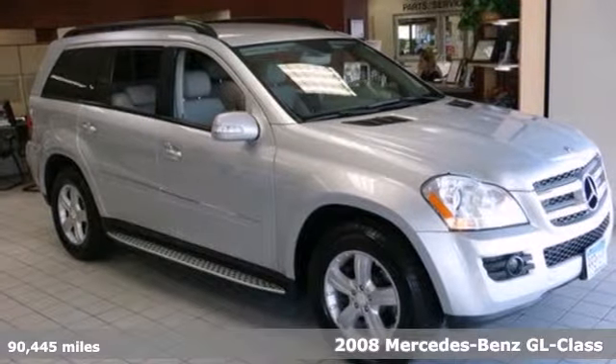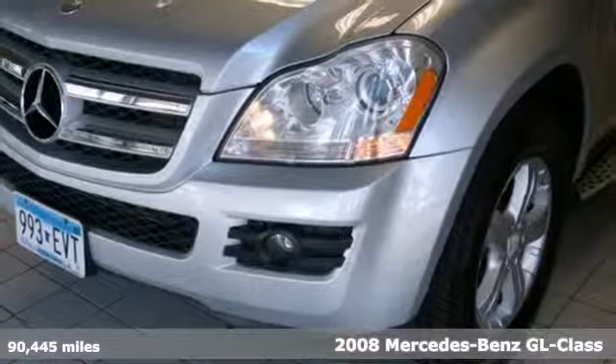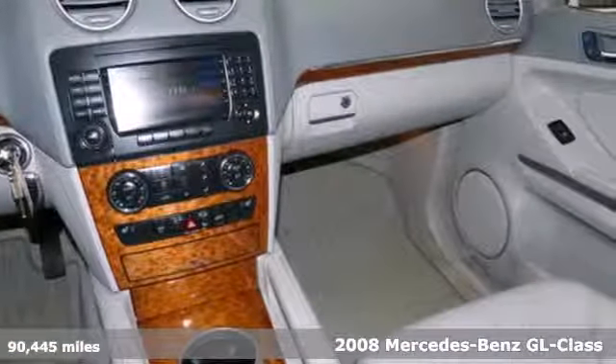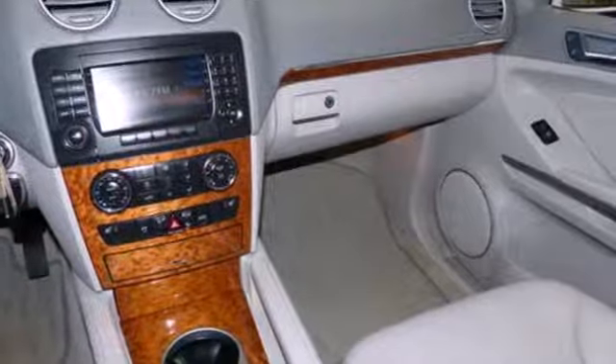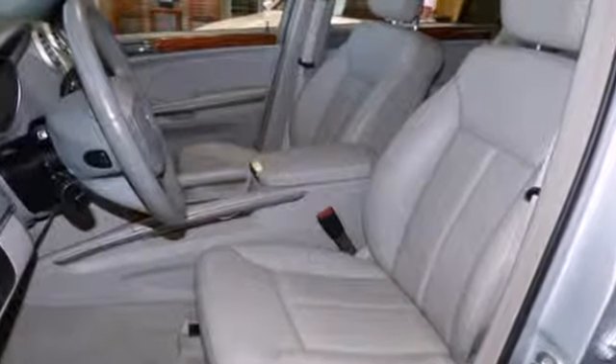It's a 2008 Mercedes-Benz GL Class. The GL Class has standard features including a 7-speed shiftable automatic transmission, premium leather seating, multi-zone climate control, liftgate rear door, and one-touch power windows.